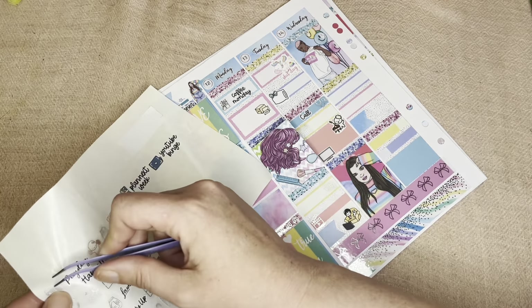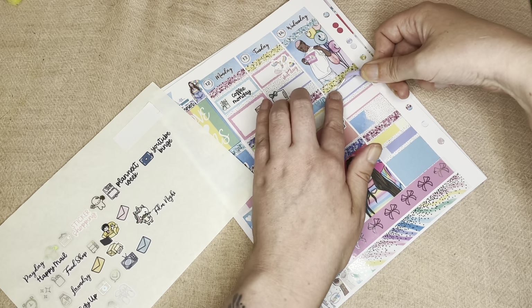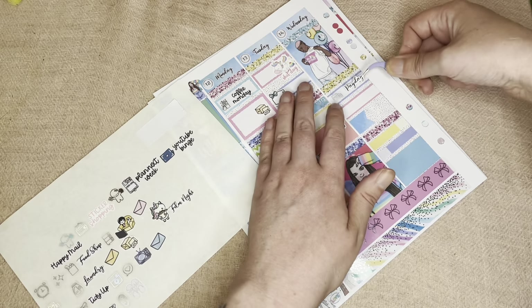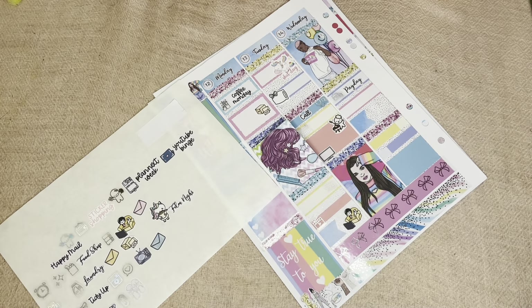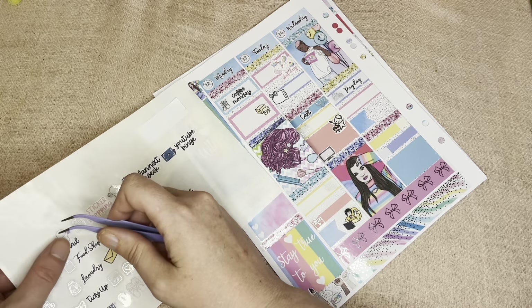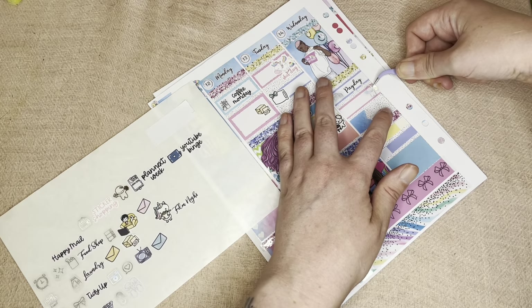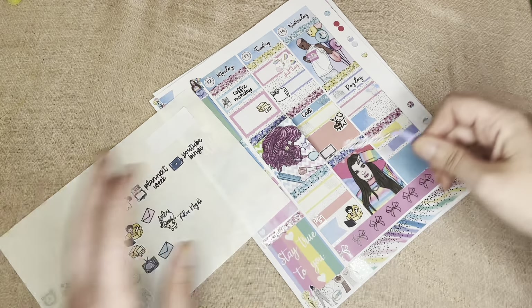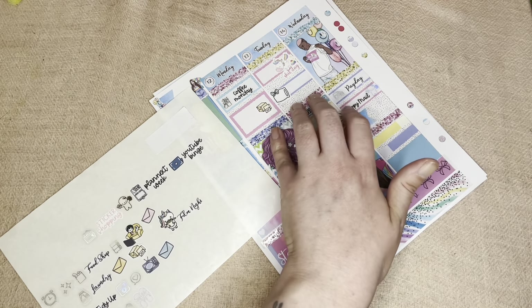Wednesday was Pay Day, so I have another one of those foiled stickers and a Pay Day sticker from the kit. Sorry if you hear any noise in the background — that's my dog trying to get comfy. I then received some happy mail from Bella Planner Face, so I have a Munchkin foil sticker and a Happy Mail sticker from Planner Face.